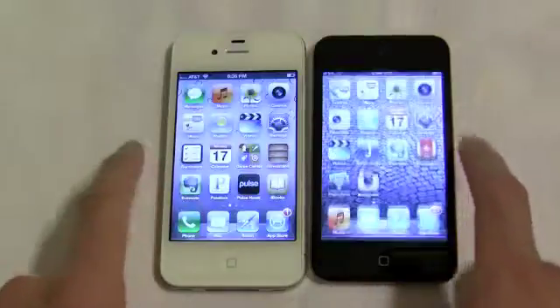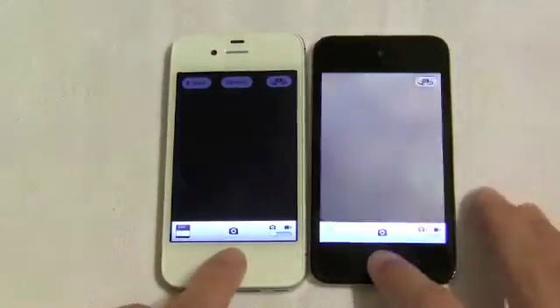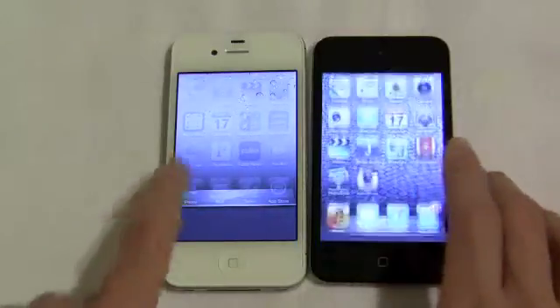The iPhone 4S features the same A5 chip as the iPad 2, and going head to head with the 4S and the iPad 2 you can see how they brought the power of the iPad 2 to the 3.5 inch screen of the iPhone.